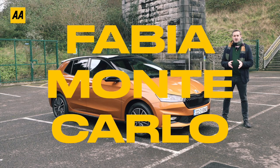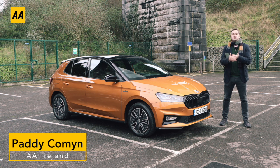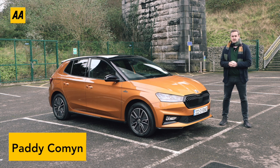This is the Skoda Fabia Monte Carlo and we do love the Skoda Fabia at the AA - so much so that the AA jury last year reckons this is the best supermini you can buy. So should you get the Monte Carlo version, which is the very top of the tree right now when it comes to the Fabia? Let's find out.